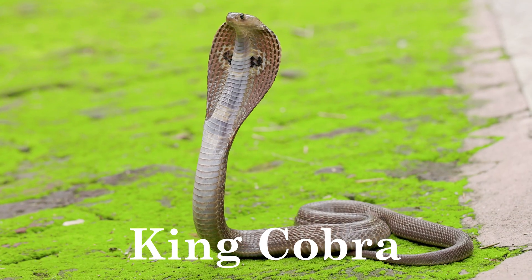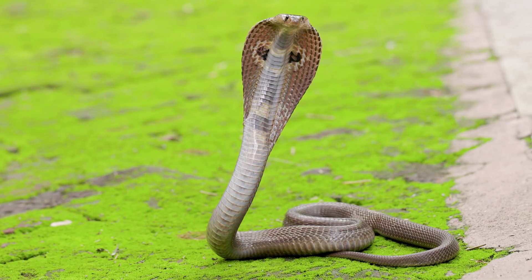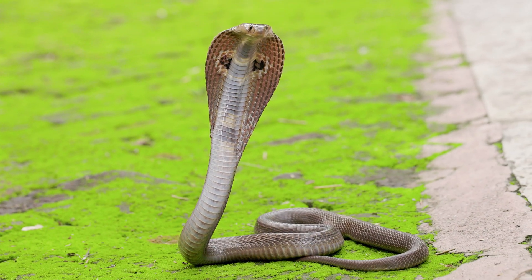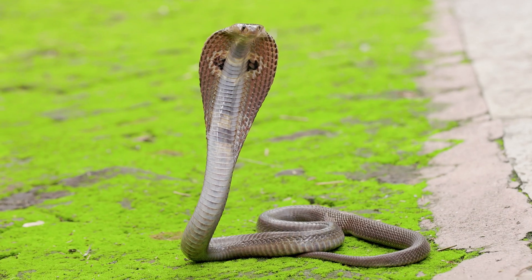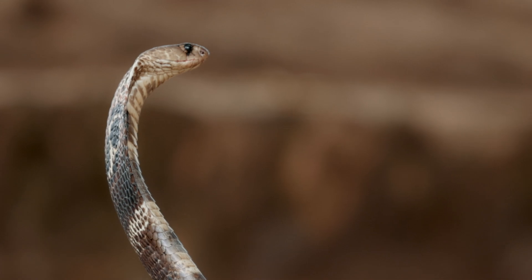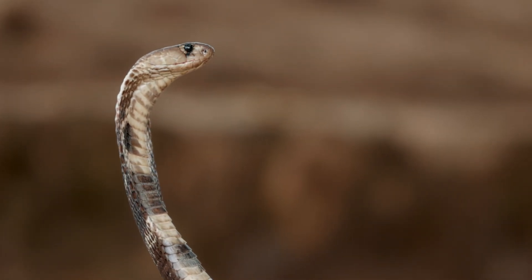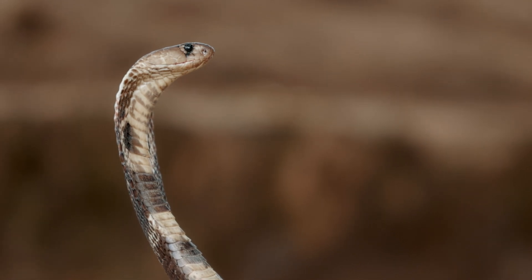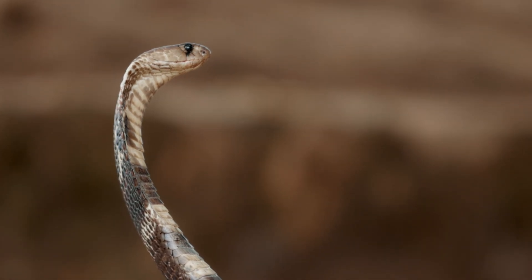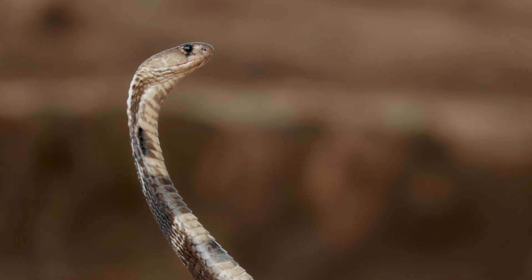King Cobra. King cobras primarily feed on other snakes, including venomous species, and occasionally on lizards and rodents. They are found in forests, grasslands, and near water sources such as rivers and swamps. King cobras are native to South and Southeast Asia, including India, China, and Indonesia.